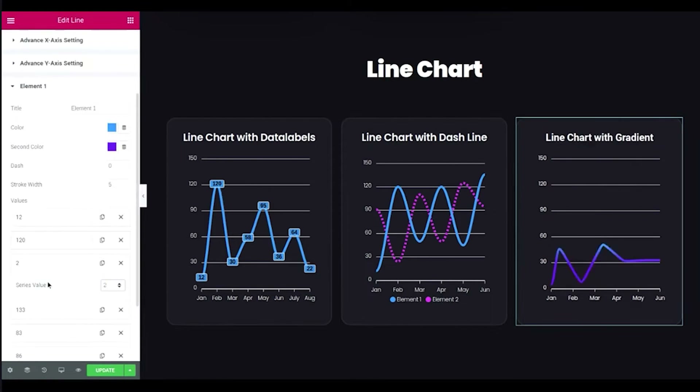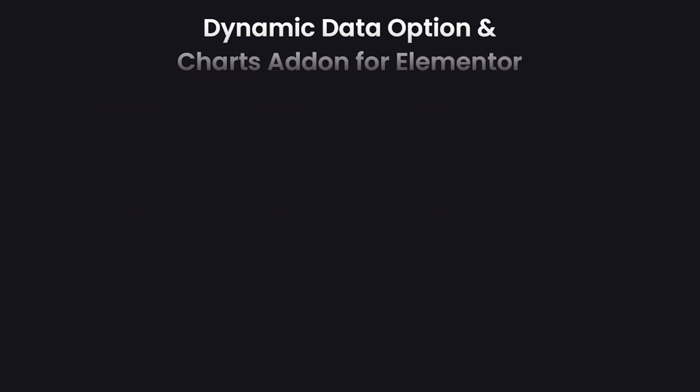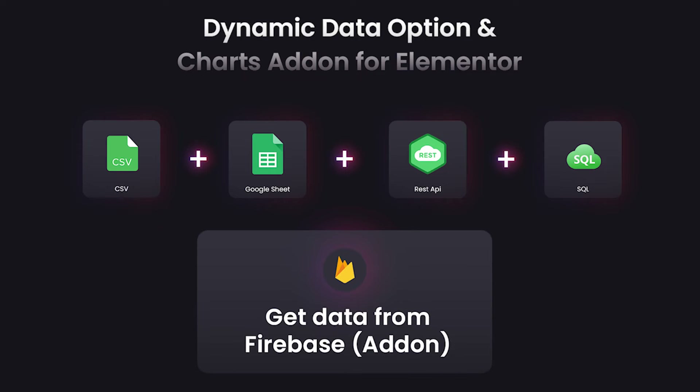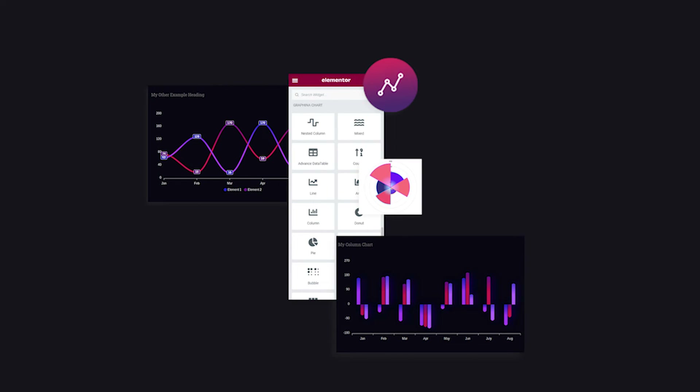It is simple to use: just add your data accordingly and you can get your result in real quick time. With dynamic data options, you can upload CSV, Google Sheets, API, SQL Builder, and Firebase as well. Graphina is a modern approach towards data visualization, made for Elementor sites.